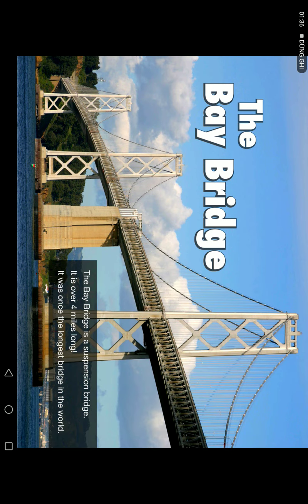The Bay Bridge is a suspension bridge. It is over 4 miles long. It was once the largest bridge in the world.